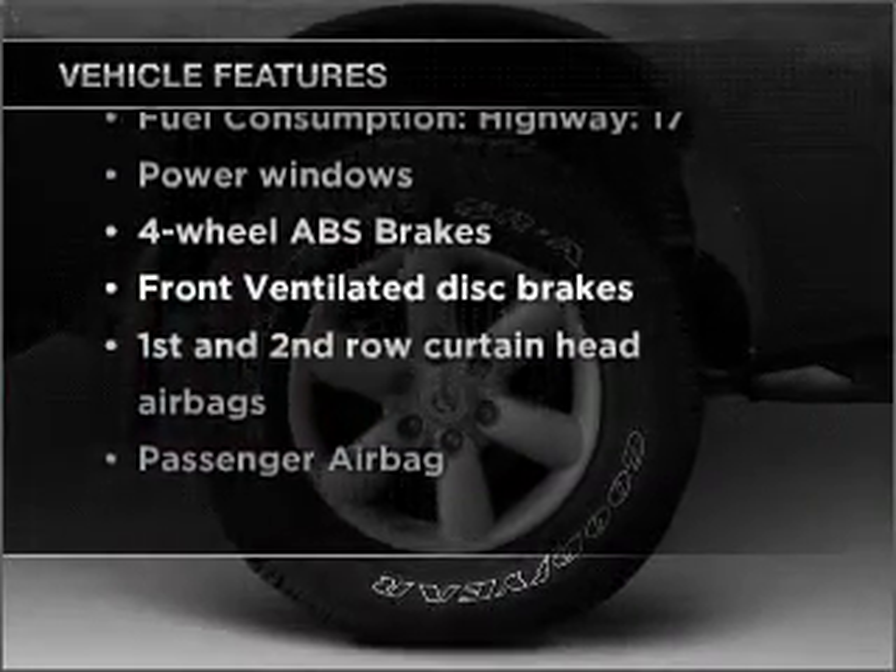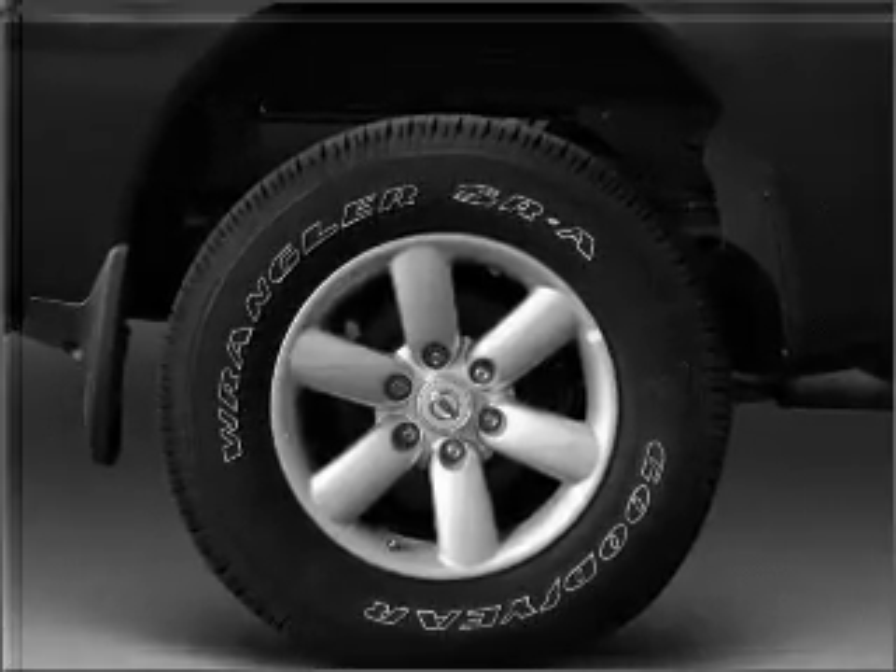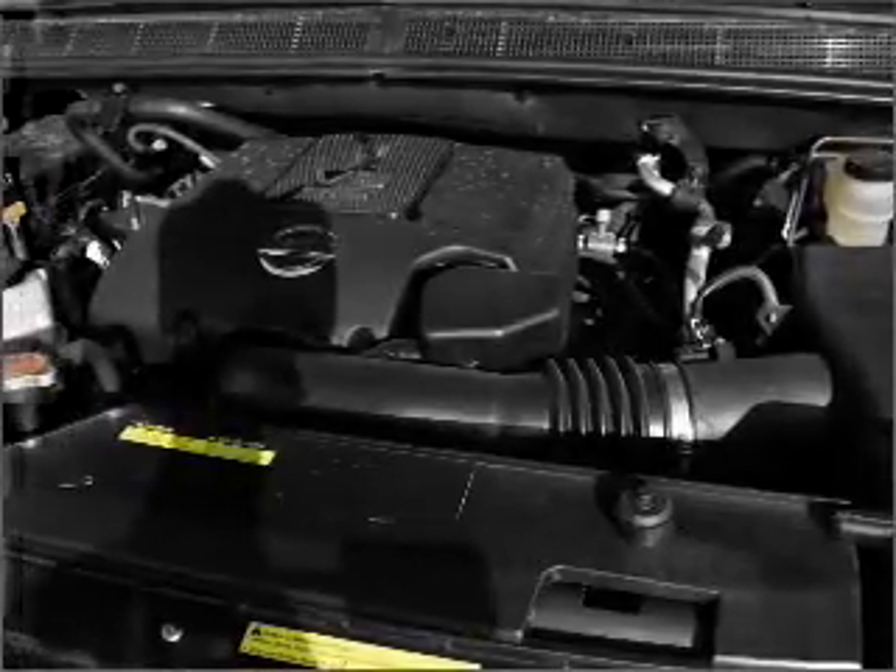Power windows, power steering, and AM-FM stereo with a CD player. An adjustable tilt steering wheel.